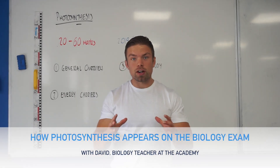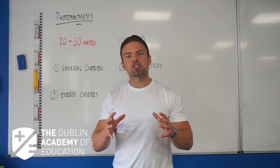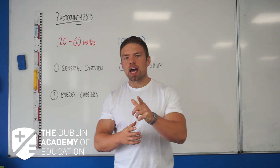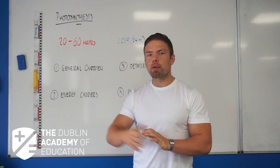Biology for the Leaving Cert is all about strategy and studying smart. My name is David Lewis and I'm a biology teacher here at the Global Academy of Education, and in this video I'm going to show you how the examiner loves to ask about photosynthesis.